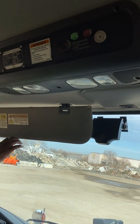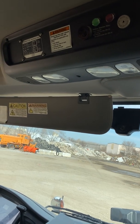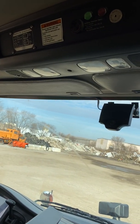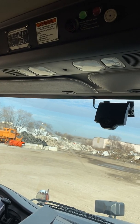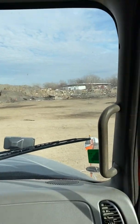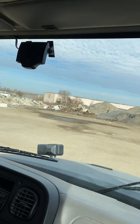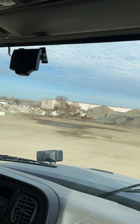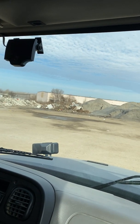My visors are not bent, cracked, or broken — tight and secure — and there's nothing stored in them that can fall out and distract me from driving. My windshield and all of my windows are clean, clear, not cracked, the rubber around them is not thinly worn, they're tight and secure, and there are no illegal stickers blocking my view.